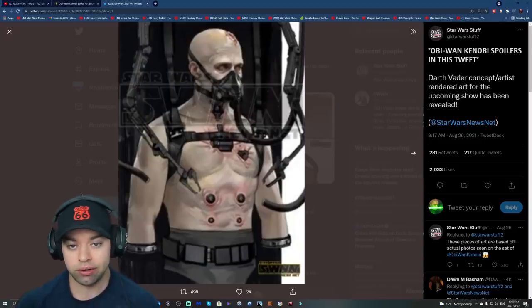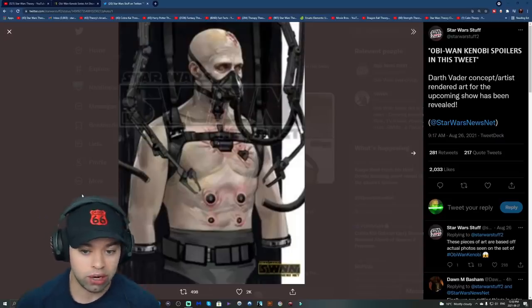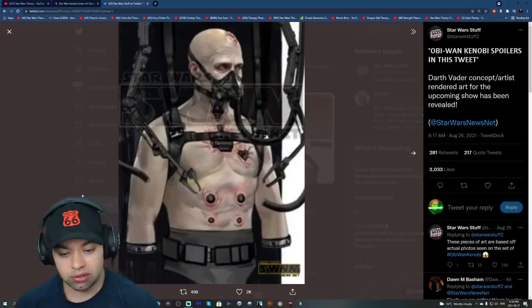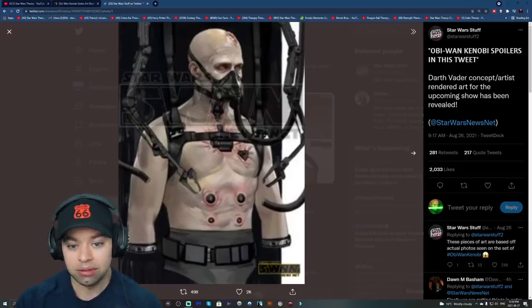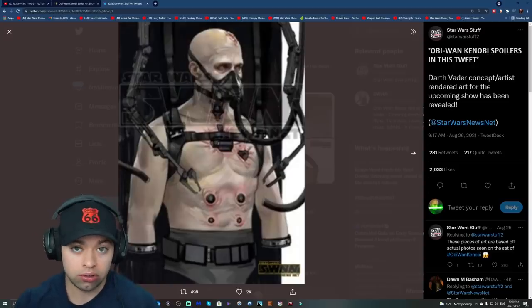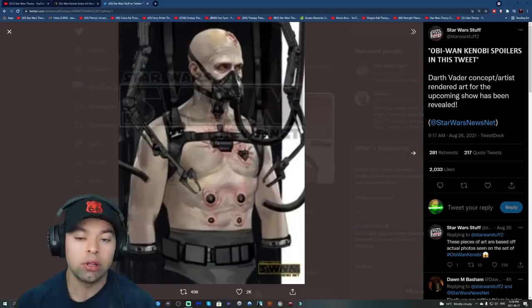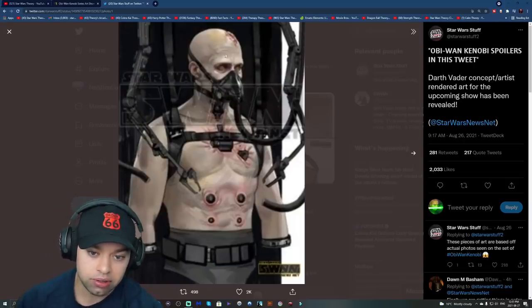If you go check out the Dark Horse Vader comics or read some of the old Vader novels — Dark Lord: The Rise of Darth Vader and that kind of stuff — they go into great detail about how much suit maintenance Vader had to undergo and how unbelievably painful his life was.